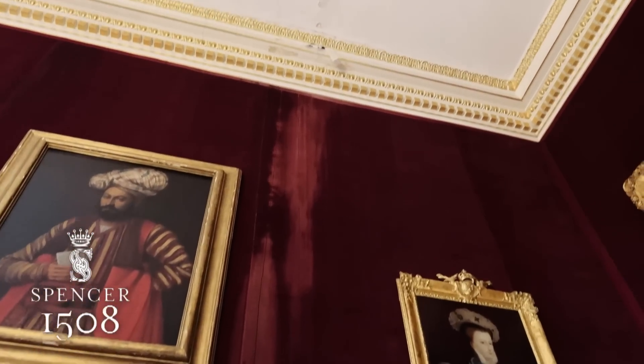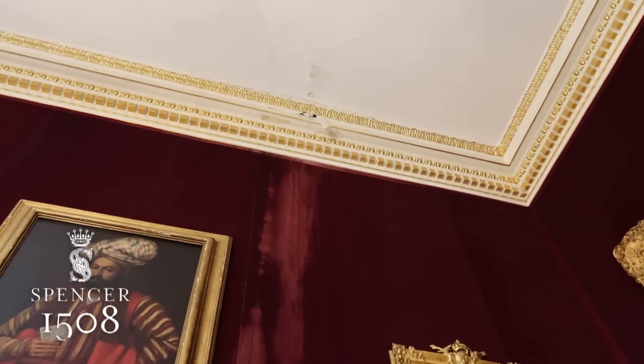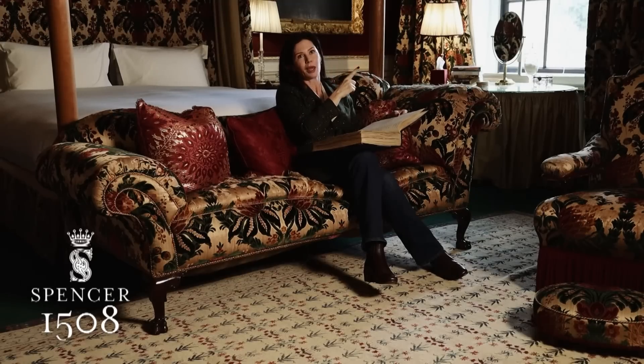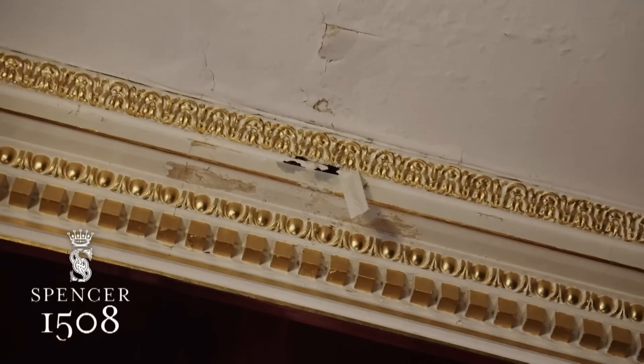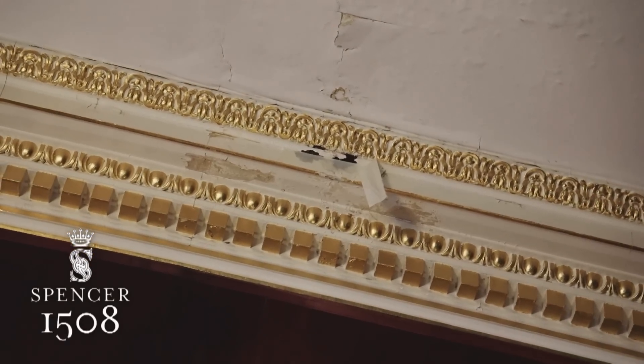We also had some water damage, as you can see over here. The most difficult thing is going to be making sure that the plumbing issue that caused that leak is actually fully settled before we redo the wall coverings.